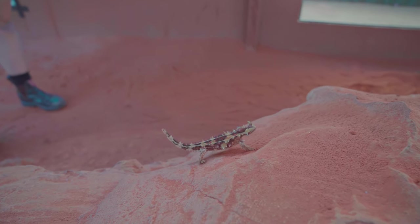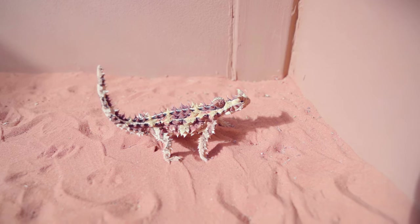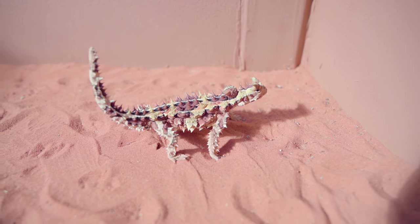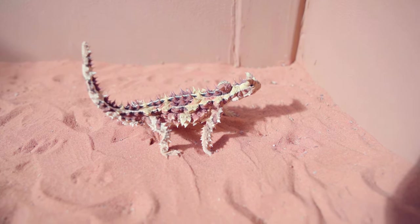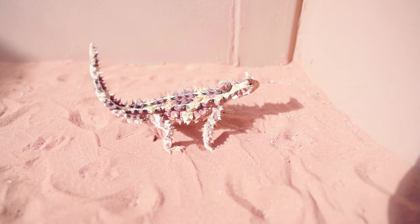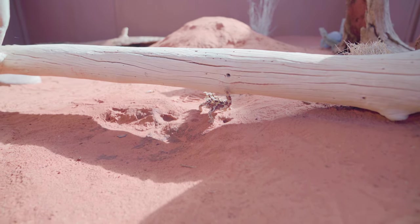Most people try to bait to get ants away from their property - we actually bait to keep ants here so they've got plenty of food. Thorny devils eat around a thousand ants a day each, so we need to make sure we have lots coming into winter, when they'll be going into brumation - essentially reptile hibernation - so they won't be too hungry.